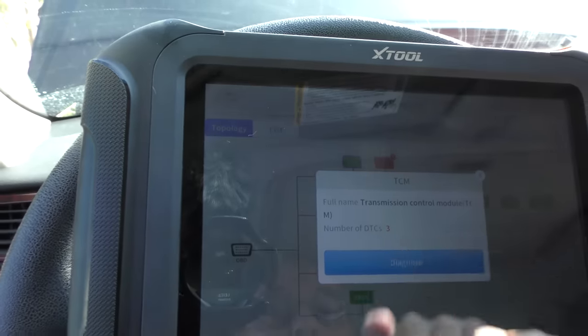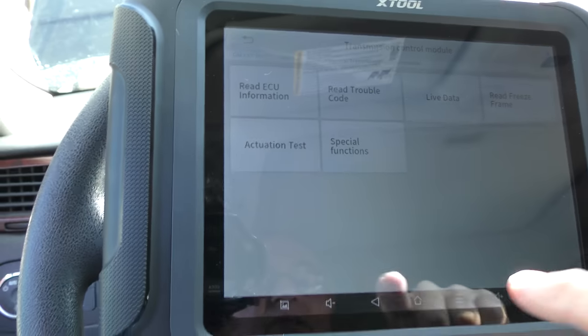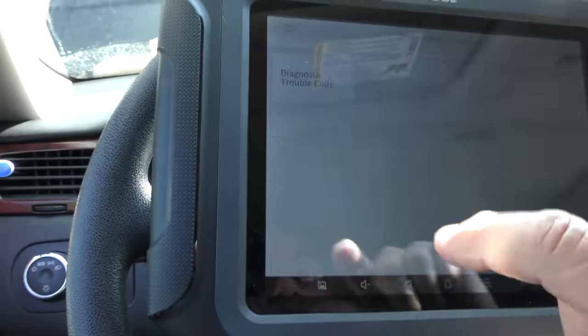The transmission control module is the only other code that's left — it's got three codes too, and they were the same codes as the ECM saying it had lost communication. So now we've erased them all, and we can understand that there really isn't an electronic problem with the AC system, other than it might not go to recirculate or fresh air correctly — and that's not going to shut the system down.